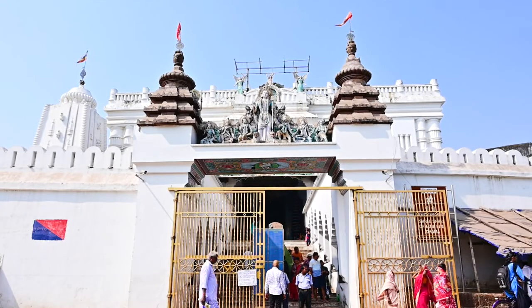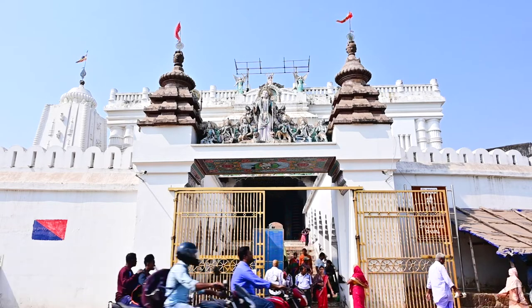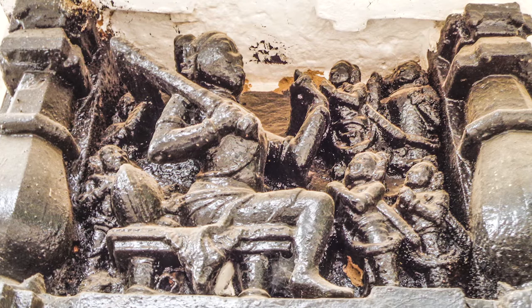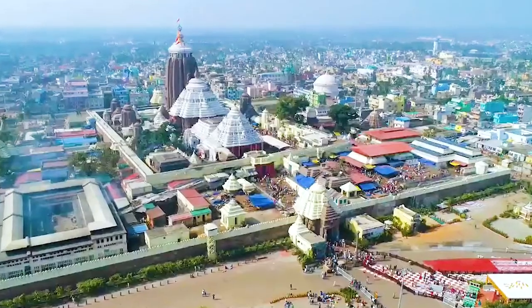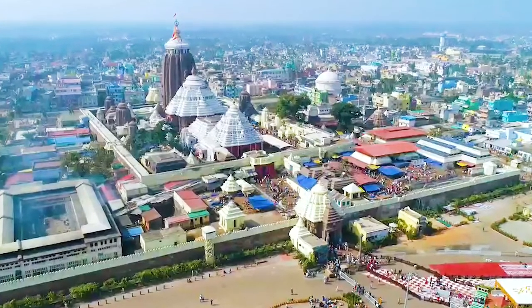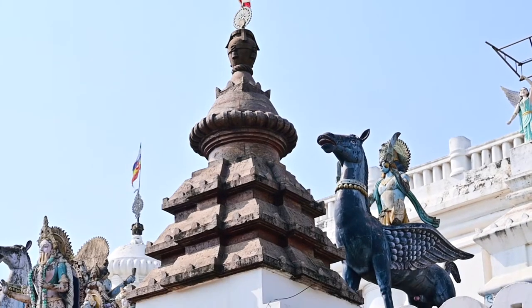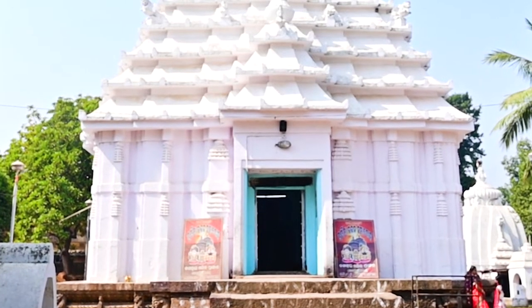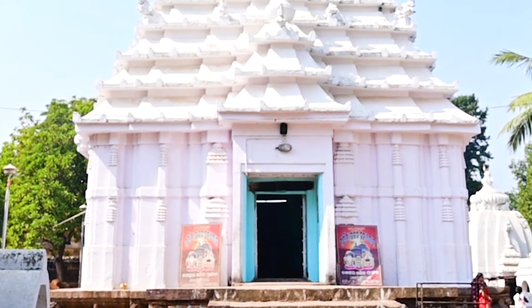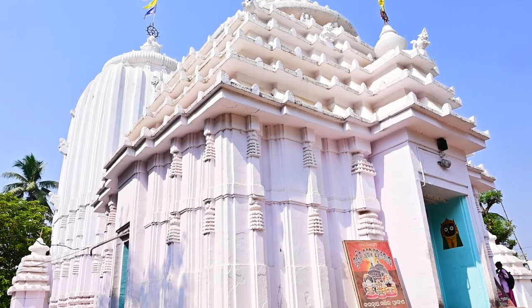The worship of Lord Jagannath gained popularity in the region during the late 12th century, thanks to King Anantavarman Chodaganga Deva of the Eastern Ganga dynasty, who reconstructed the renowned Jagannath temple in Puri. Anangabhima Deva the Third, the grandson of Anantavarman, erected the Jagannath temple in Jajpur, making it one of the oldest in Odisha.